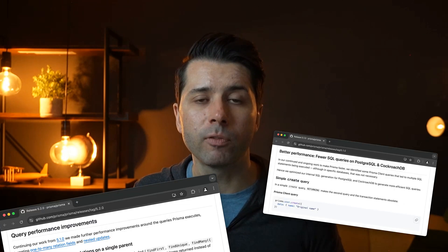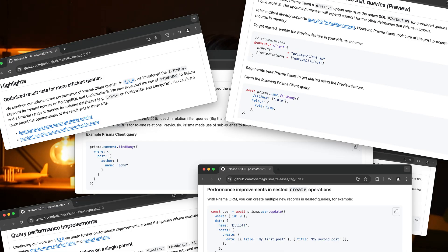If you've followed along with Prisma's development over the years, you're probably aware that there's a new release every three weeks. Every three weeks there's a slew of new features and bug fixes, and for years now each release has included performance improvements too. Some of the notable improvements include optimizations for the SQL queries that Prisma ORM generates in almost every release.